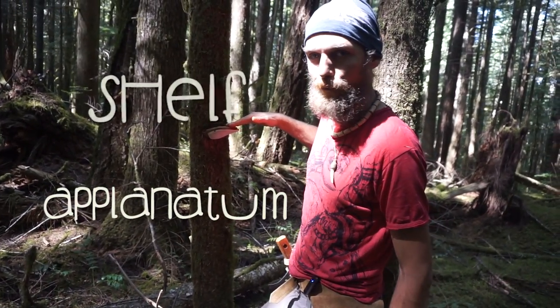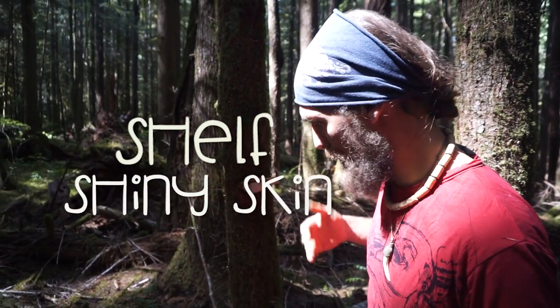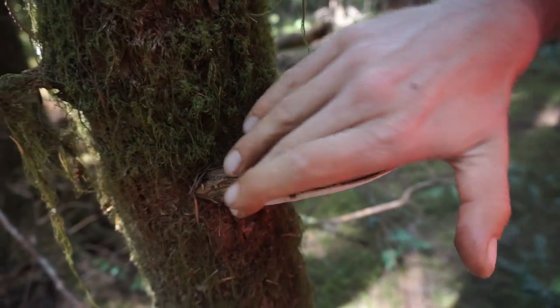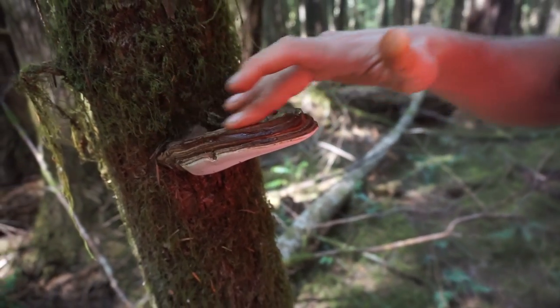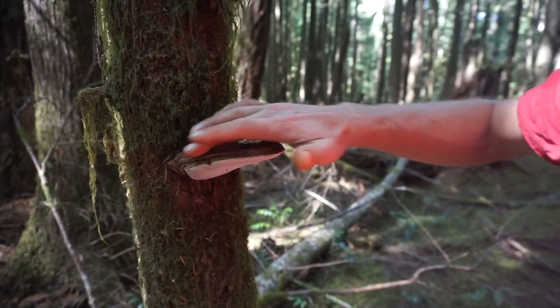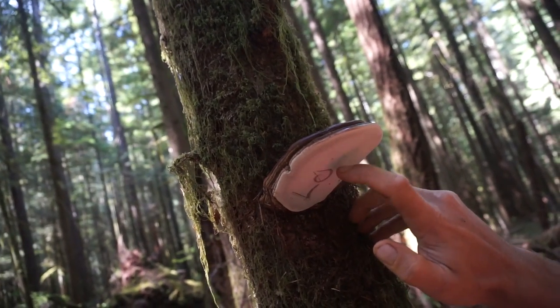Aplanatum means shelf. Ganoderma is shiny skin. So this is a shiny-skinned shelf mushroom — not quite as shiny as the red reishi or the Ganoderma tsugae or oregonense, but it's pretty shiny still. This is known as the artist conch. You can make pictures on them.